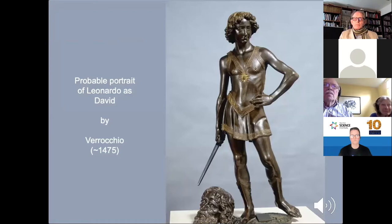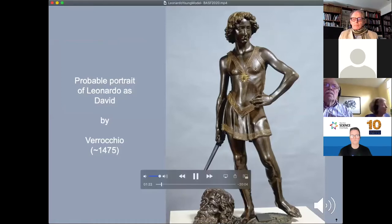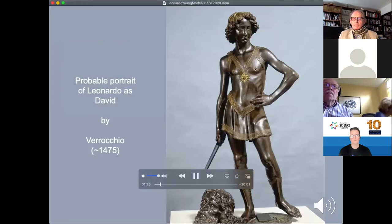Here is a bronze statue of David, the biblical figure adopted as the personification of the city of Florence — not the one by Michelangelo, which was done about 30 years later, but by a sculptor called Verrocchio, who was the main artist working for the rich Medici bankers at the time. It is widely believed that the young Leonardo posed as the model for this bronze sculpture. The head of Goliath at his feet has been identified as a self-portrait by Verrocchio, who trained Leonardo as an apprentice.